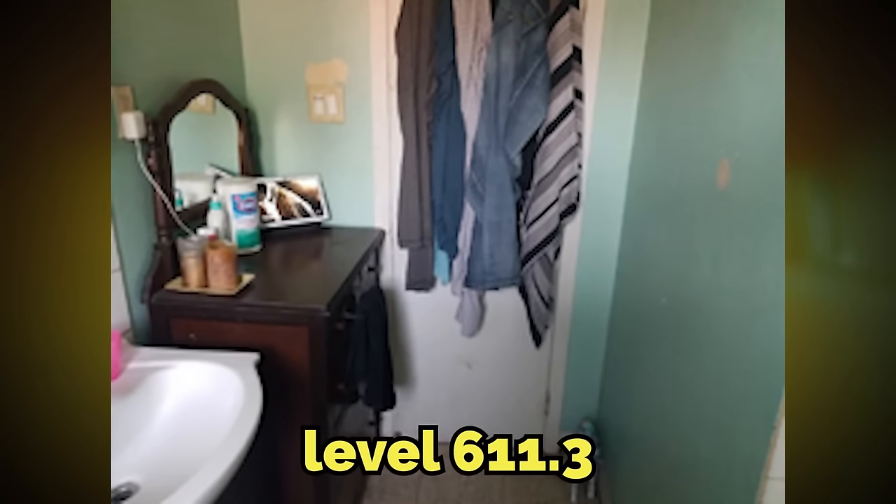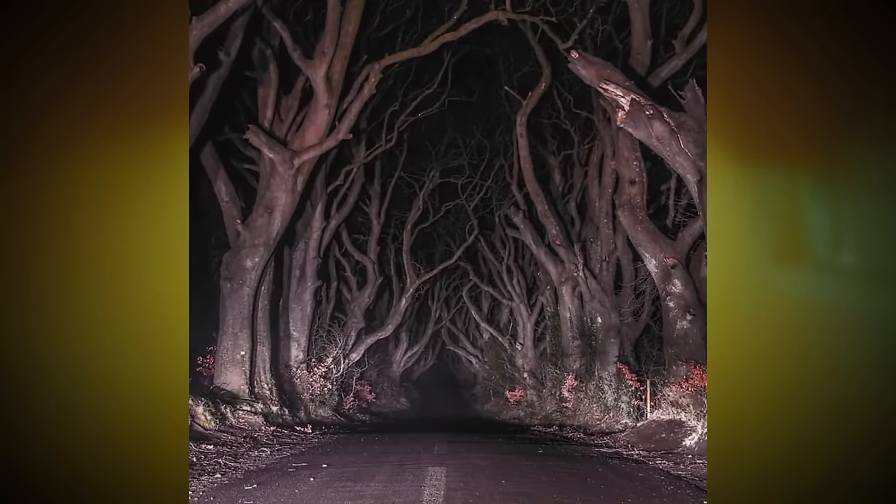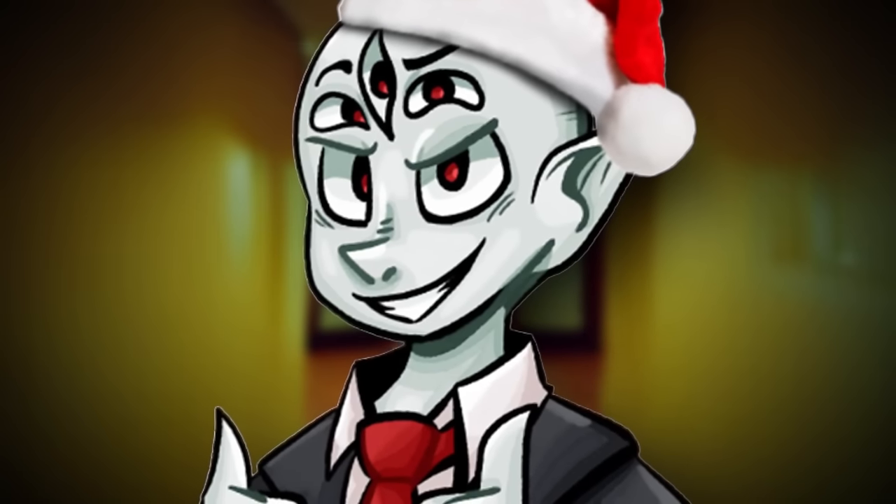To enter this level, you have to come from the previous one, level 611.3. And to exit, you can open a door in one of the hallways that glows red, or you can make it to the outdoor area and noclip through the road. Good luck — you're gonna need it.